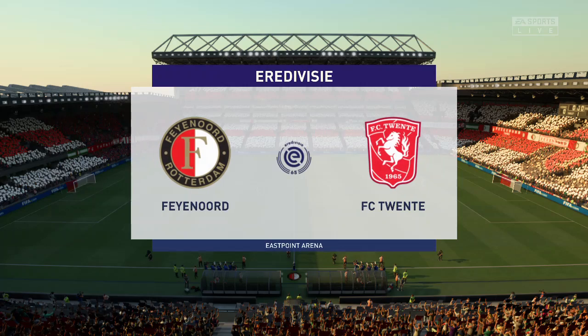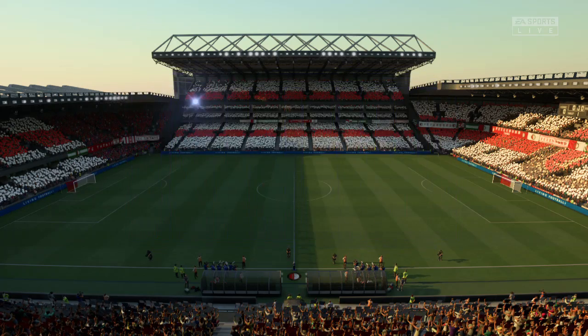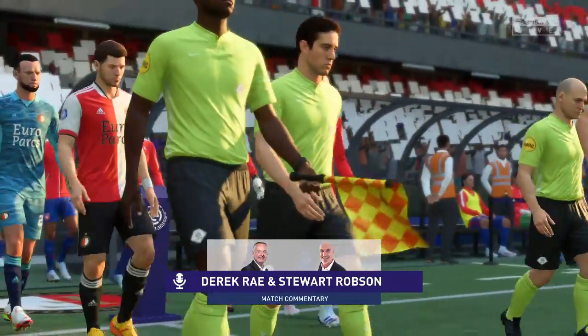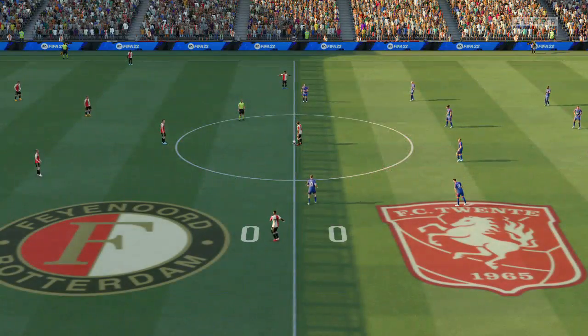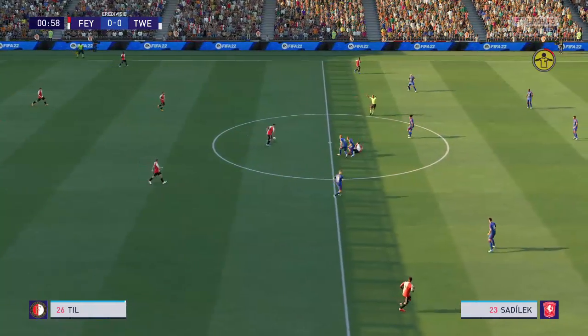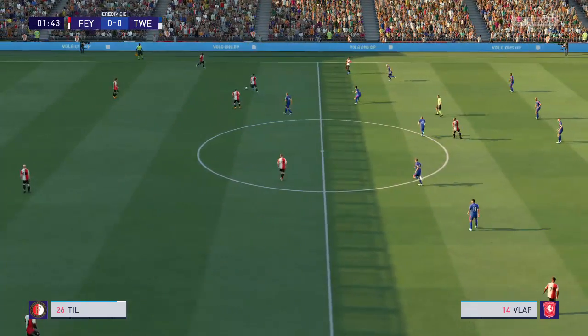Hello everyone. The weather forecaster has promised us a very pleasant day for football and that's exactly what we've got. My name is Derek Ray and my commentary partner as usual is Stuart Robson, and live football coming up from the Dutch Eredivisie. It is Feyenoord against FC 20. Well thanks Derek, as always the scene is set — two good teams, a great playing surface and a vibrant atmosphere. It has all the ingredients for a really exciting game.